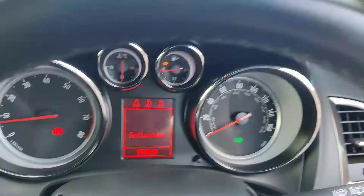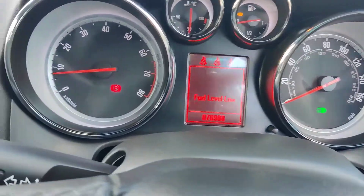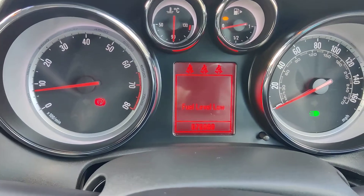Electric mirrors, electric windows front and rear. Almost touching 77,000 on the clock.